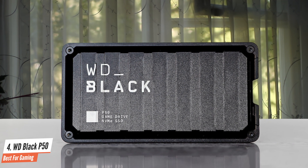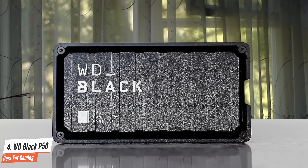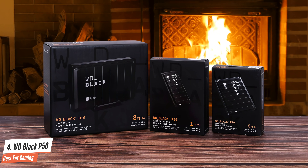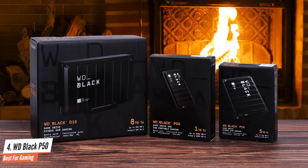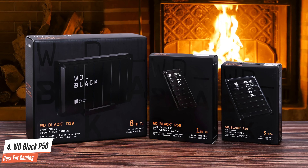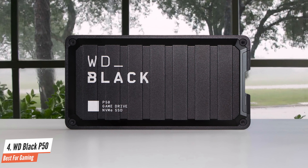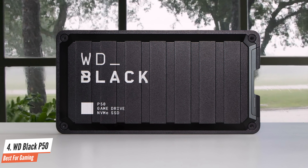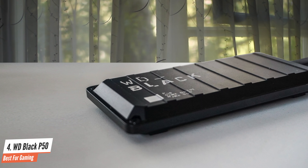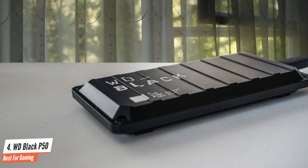WD rates the Black P50 to deliver upwards of 2Gbps read and write over its USB 3.2 Gen 2x2 interface. This performance is based on the speed of the SLC cache, however, and will degrade under large transfers. The WD Black P50 doesn't feature a dynamic SLC cache like most SSDs these days. Instead, it leverages a small static SLC cache and a fast cache recovery policy for responsive and consistent performance.